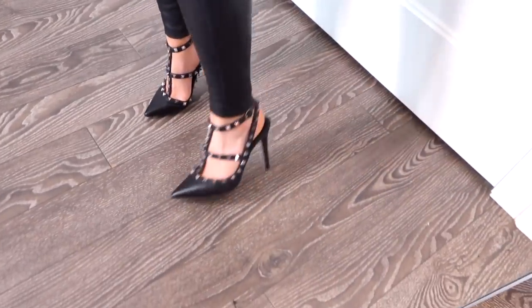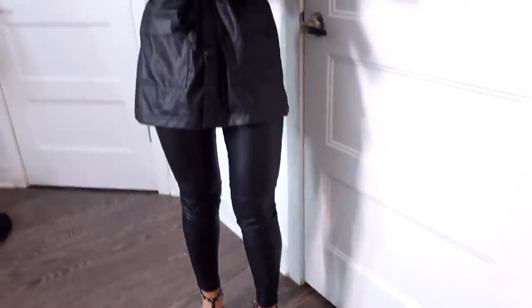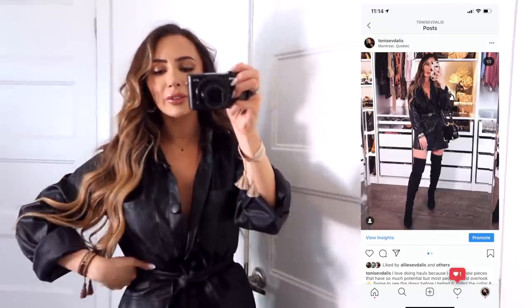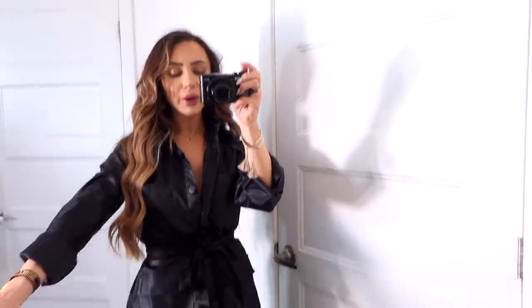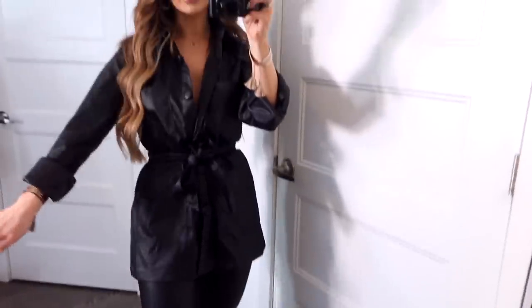I also have on these leather heels from Amazon — I'll link them down below. If you didn't want to wear the full leather dress look, this is a slightly less intense option. It's very warm — I'm dying of heat right now — but it is more winter appropriate. You could also wear this with blue jeans or black jeans; you don't have to do a full leather look.